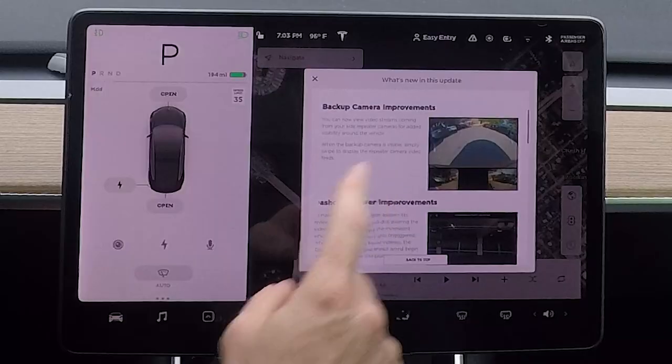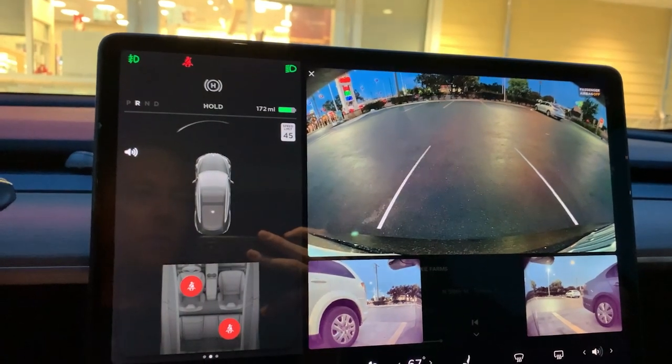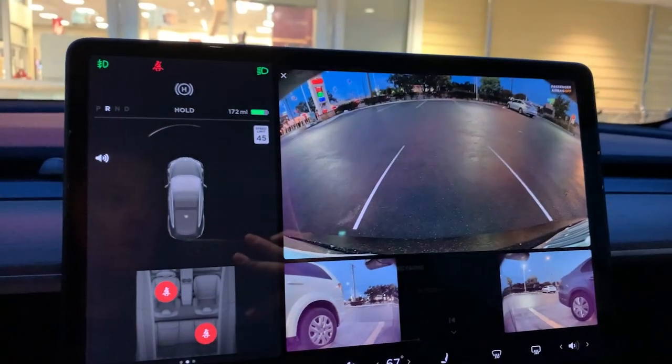As you guys saw previously, the backup camera has some improvements. You not only have the single rear camera doing around 170 degrees in the rear, but you also have two side cameras on the side markers where your turn signals are. That gives an extra roughly 10 degrees — it's a full 180 degrees on that view now. You get to see the entire thing, so the backup camera improvements are phenomenal.